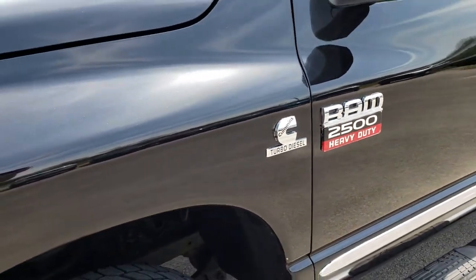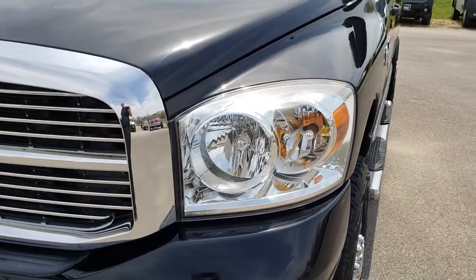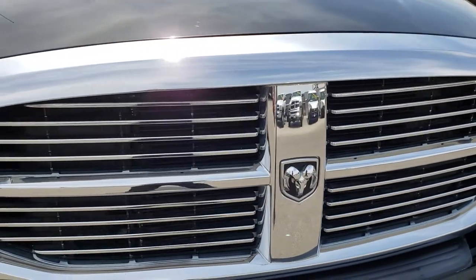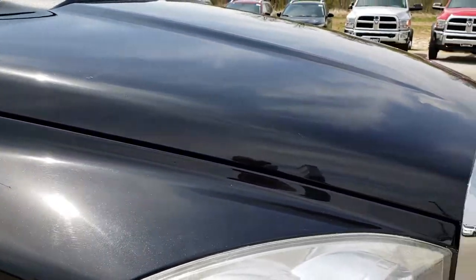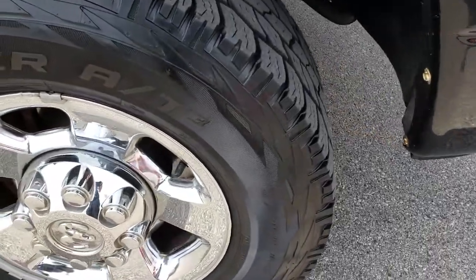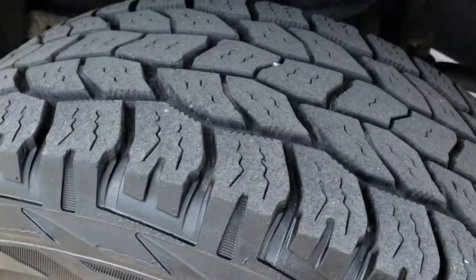We shoot all of our videos in 1080p so if you have HD capabilities on your computer, tablet or smartphone, turn them on now because it is like you are right here looking at the vehicle with me. You can see how nice and clean those headlights are, you can really see that metal flake in the brilliant black crystal pearl paint. The passenger side rim is really nice and that tire has just as much tread as the driver's side.